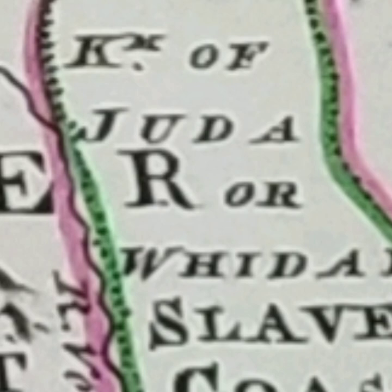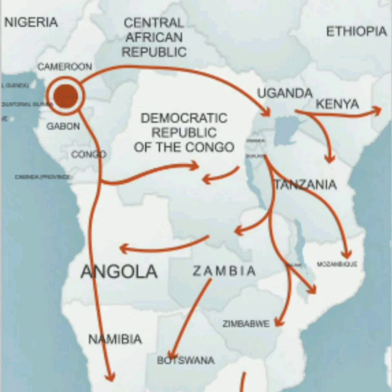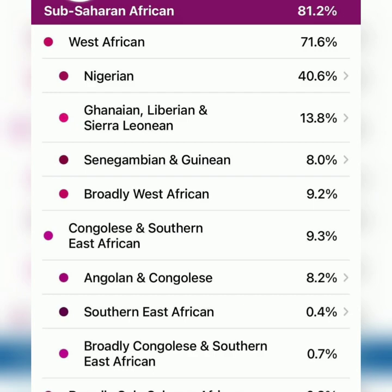We geographically linked the kingdom of Judah under the slave coast to the 12 tribes of Israel under the house of Judah. We showed the bloodline connection of African Americans to the slave coast by using DNA ancestry results from two different people who are unrelated.